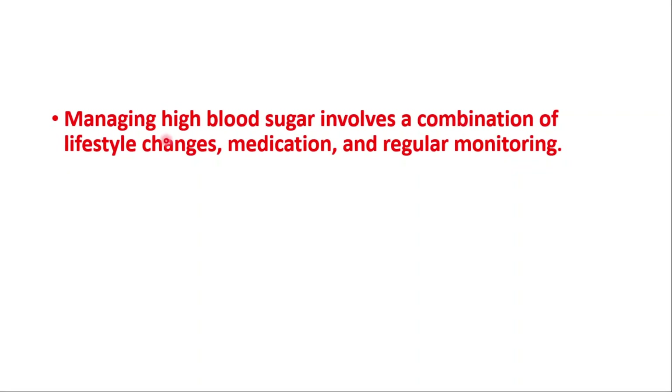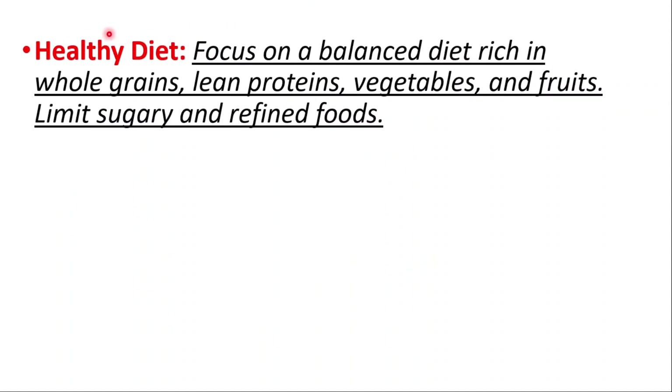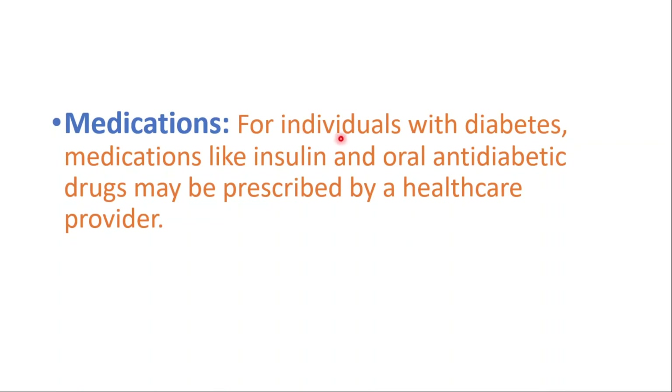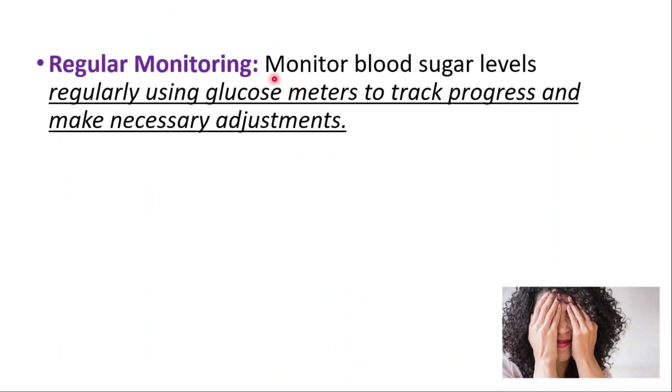Managing high blood sugar involves a combination of lifestyle changes, medications, and regular monitoring. A healthy diet is one of the most important strategies — focus on a balanced diet rich in whole grains, lean proteins, vegetables, and fruits, and limit sugary and refined foods. Engage in regular physical activity to improve insulin sensitivity and help regulate blood sugar levels. For individuals with diabetes, medications like insulin or oral anti-diabetic drugs may be prescribed by a healthcare provider. Monitor your blood sugar levels regularly using glucose meters to track progress and make necessary adjustments to lifestyle or medication.